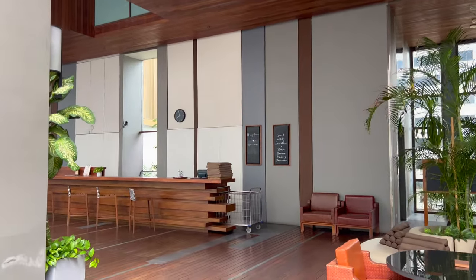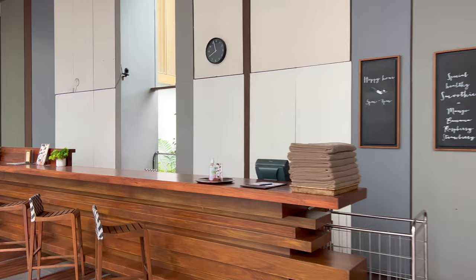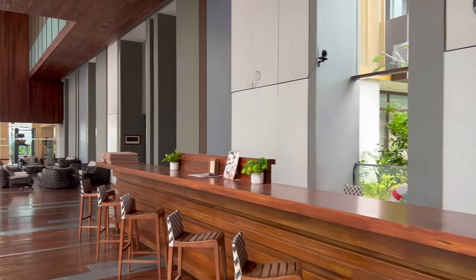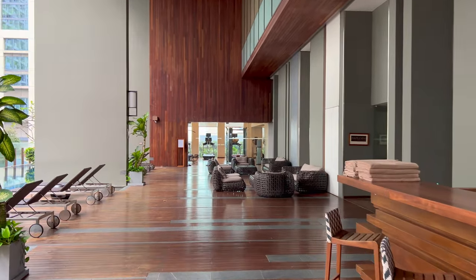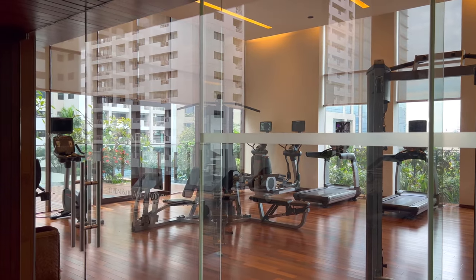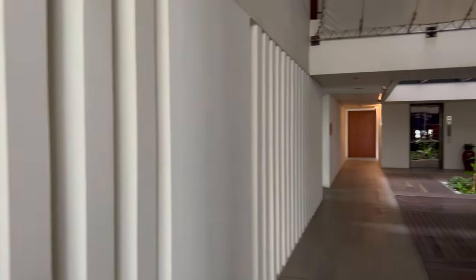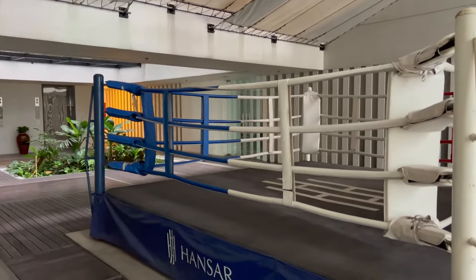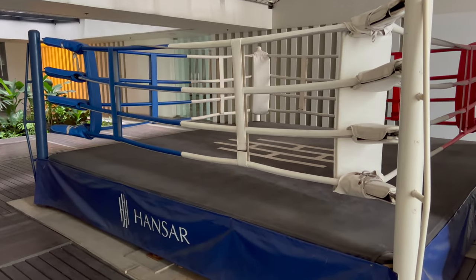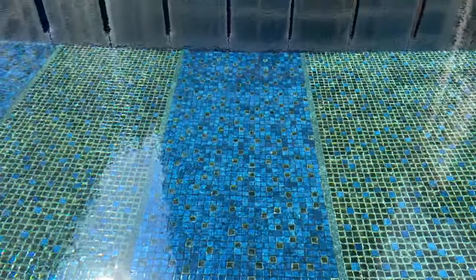The pool deck is a great size, and in all of my stays here, I don't think I've ever seen more than a handful of people here at a time. At the end of the deck is a large fitness center, as well as a Muay Thai boxing ring, which a large number of hotels in Thailand actually have — most of them will be happy to set up a lesson for you if you'd like. The pool deck really shines, no pun intended, when the sun is out.